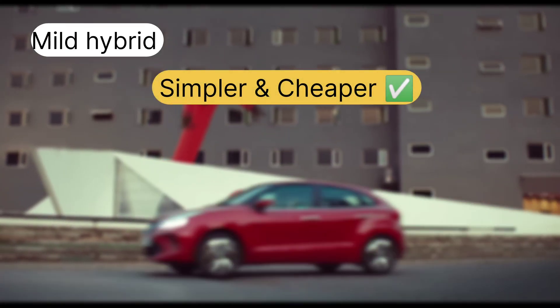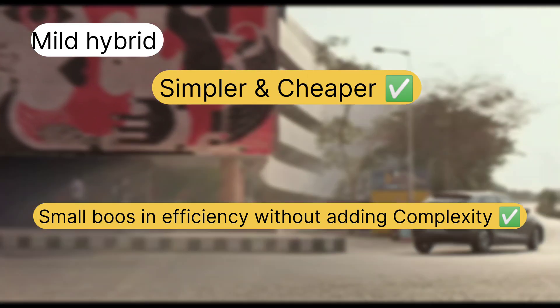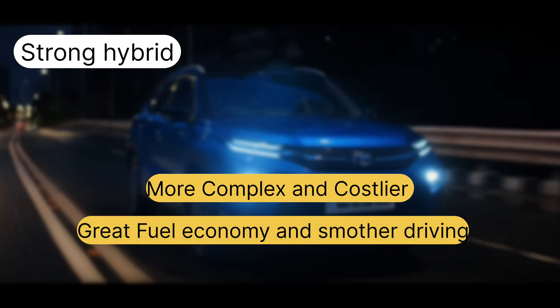Mild hybrids are simpler and cheaper, making them a popular choice in many cars where the focus is on a small boost in efficiency without adding complexity. Strong hybrids are more complex and costlier, but offer greater fuel economy and smoother driving, especially in urban areas.